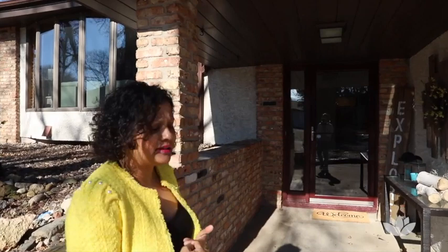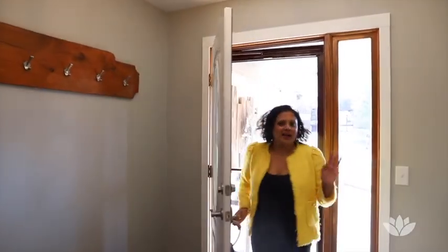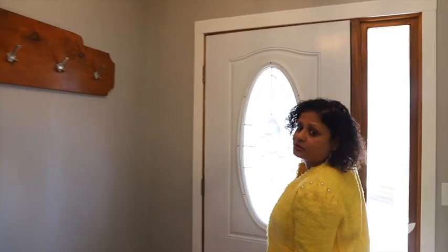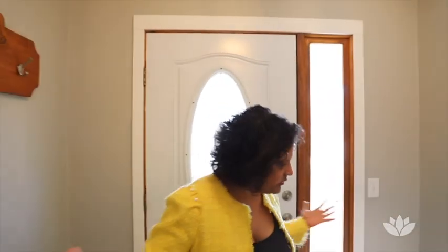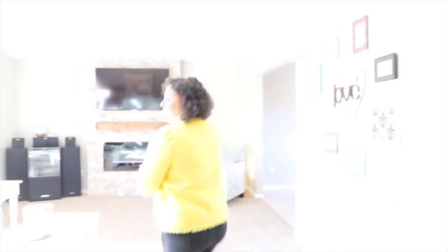I absolutely adore this entryway — it's so smart and beautiful, and it's a great way to wow your guests. This is a lovely split level; we've climbed up here and this is your living room.